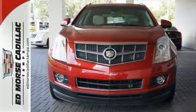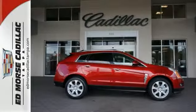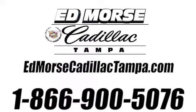Make your move before it's too late. Come in for a test drive today. Call us today at 866-900-5076.